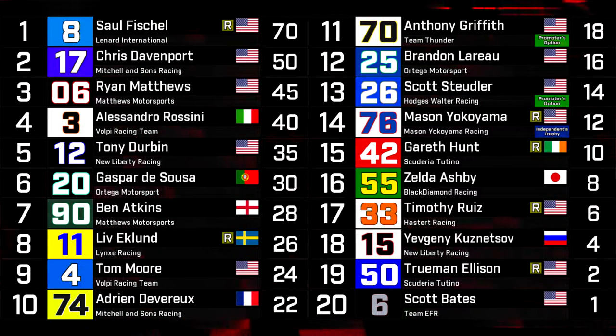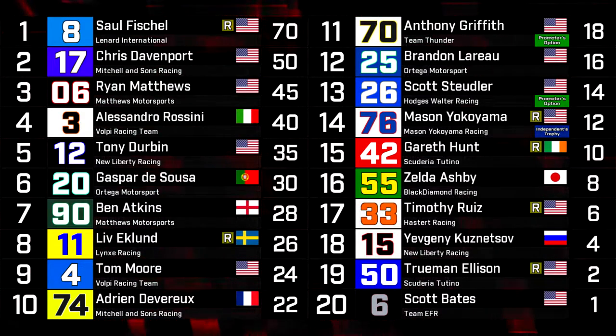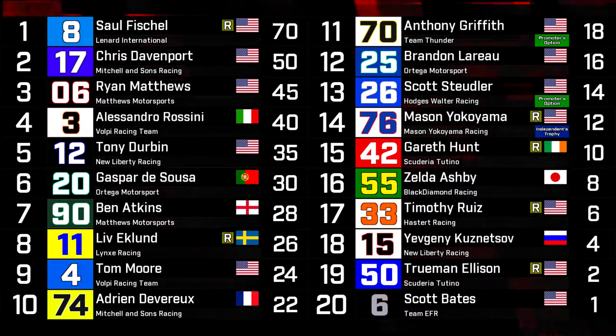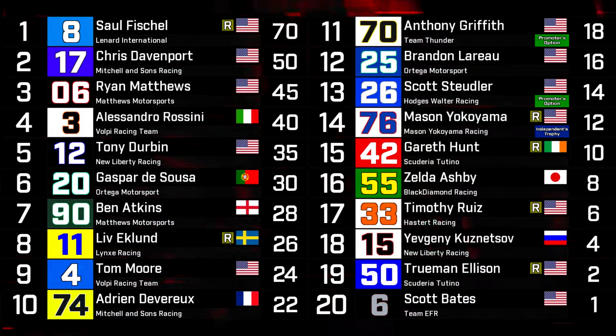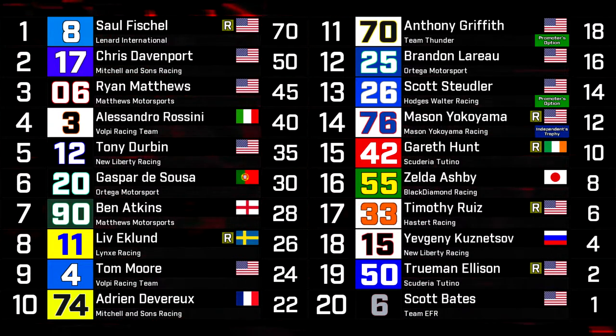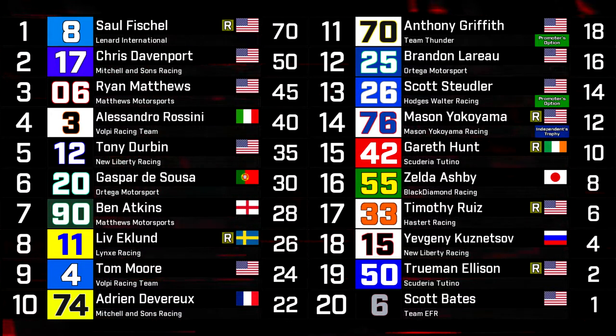Davenport fended off Matthews to take home second — a result that nobody predicted out of either of them. Alessandro Rossini and Tony Durbin completed the top five. Big round of applause for Gaspar D'Souza getting a sixth place that the team absolutely needed. Ben Atkins was the last car on the lead lap in seventh.